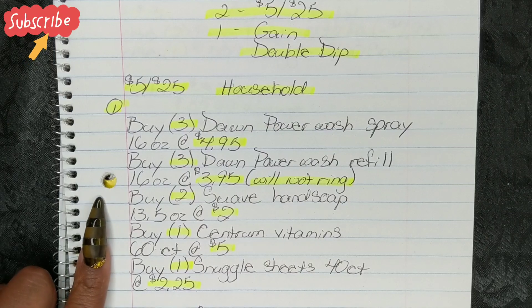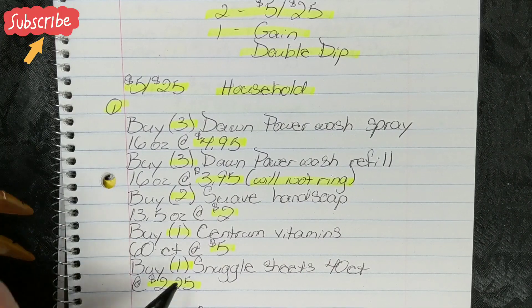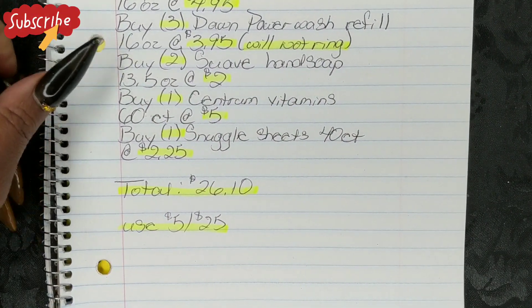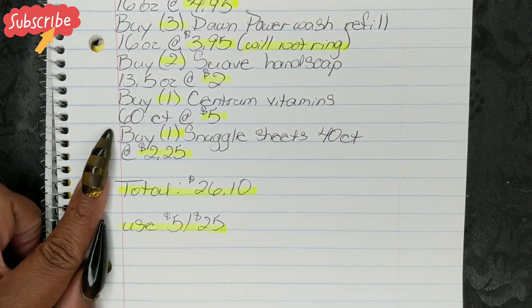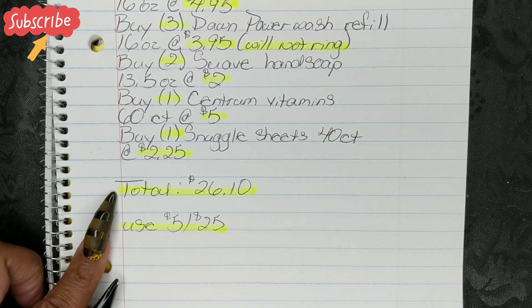You're going to buy two Suave Hand Soap, 13.5 ounces at $2. You're going to buy one Centrum Vitamins 60-count bottle at $5. You're going to buy one Snuggle Sheets 40-count box at $2.25. That's going to bring your total to $26.10.